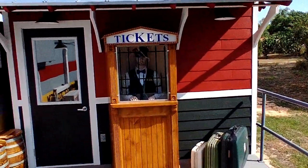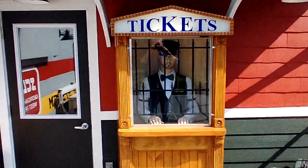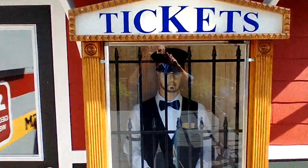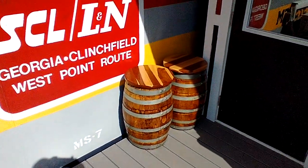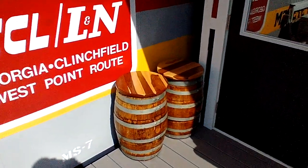Say hi to Oscar — hey Oscar! He's in charge of ticket sales. There you go. There's a couple of barrels — I got wooden barrels here I bought to put the propane tanks in for the stove, so that I don't have to look at the ugly propane tanks.